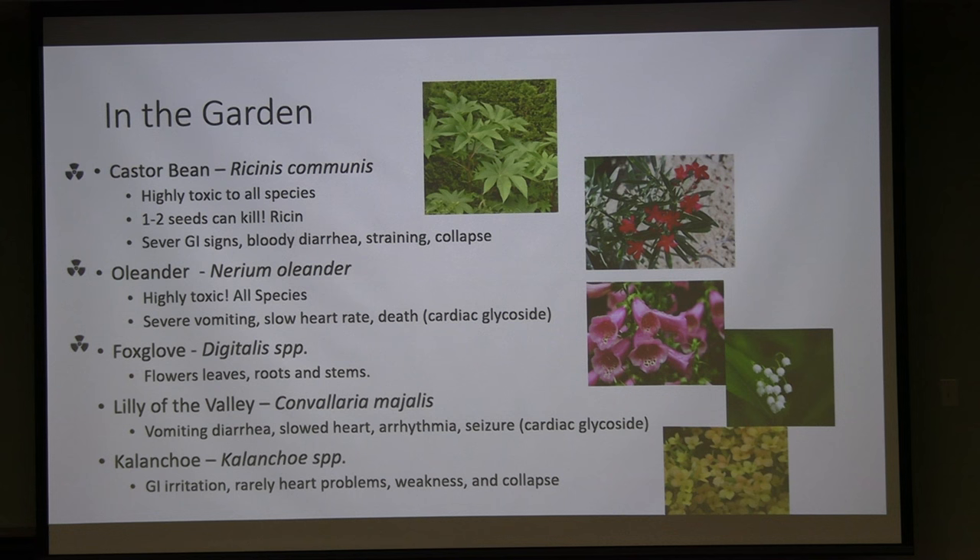Oleander fills every median and intersection in California. There's a reason deer don't eat it — it is extremely toxic to all species. One leaf can kill a child, causing severe vomiting, death, and changes in heart rate due to its cardiac glycoside content, similar to azaleas and rhododendrons. Other plants with cardiac glycosides producing similar symptoms include foxglove, lily of the valley, kalanchoe, milkweed, dogbane, and star of Bethlehem — all capable of causing severe cardiac changes and death, though kalanchoe and lily of the valley are somewhat less toxic than foxglove or oleander.